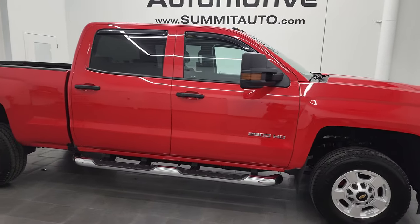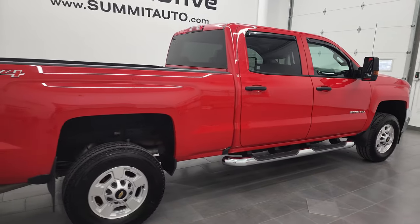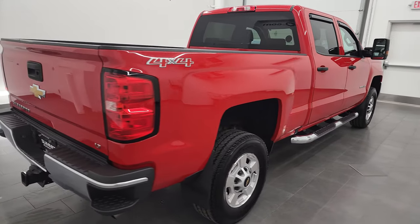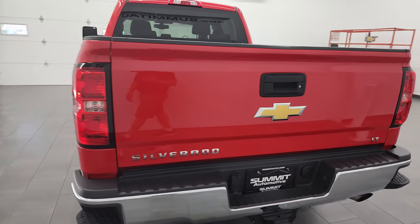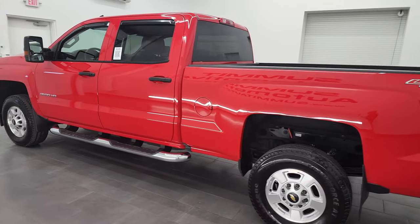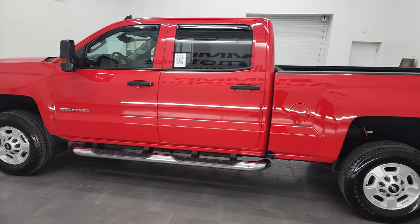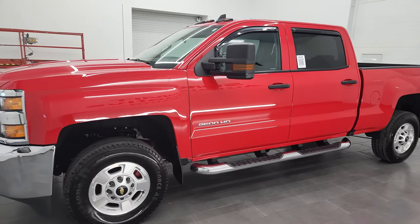Hey, this is Brett and this 2017 Chevy Silverado 2500 Crew Cab Short Box Work Truck is stock number 13224Z. I am here at Summit Automotive in Fond du Lac, Wisconsin — your new and used heavy duty truck headquarters. This 2017 Chevy Silverado 2500 has the 6-liter V8 gas engine.